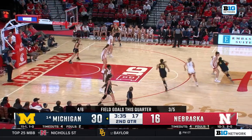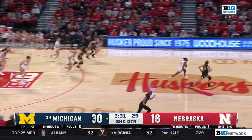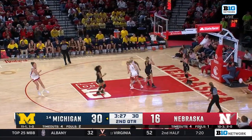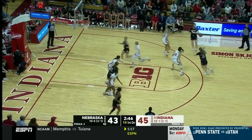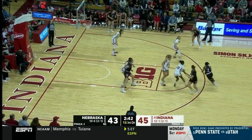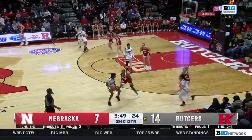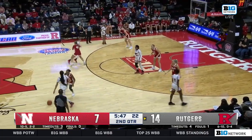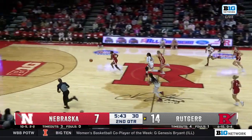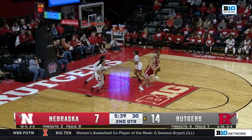So Sam Hybe, the veteran, gets in and takes it right at her, knowing how valuable Leah Brown is. And the passing line is Hybe one-on-one. Hybe here — coming the other way, Hybe again. Back-to-back layups for Sam Hybe.